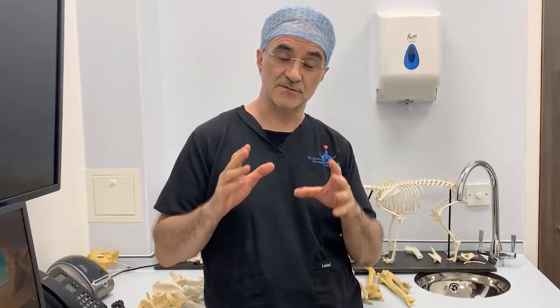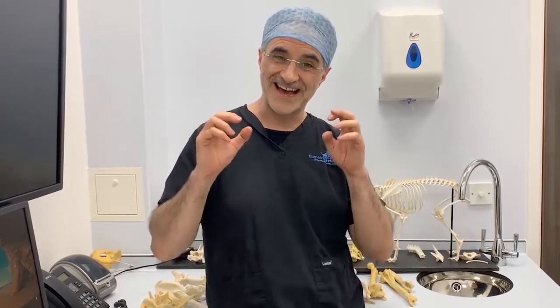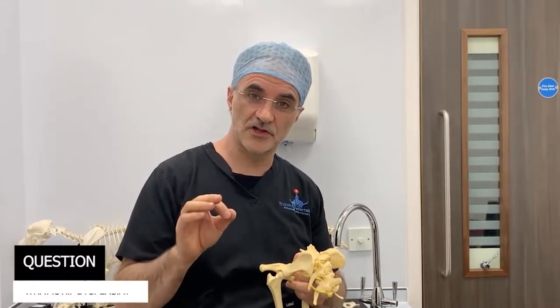Right folks, here we are again — it's Friday night, thanks so much for tuning in. This week we're going to be dealing with problems associated with the hip joint. This is very common; I deal with it most days of my working life, and lots of you have sent in some great questions. We're going to round them up as best we can and answer as many as we can in a short period of time.